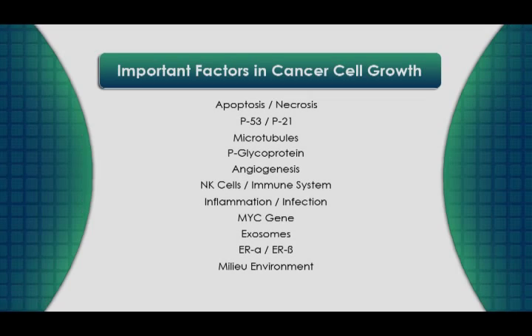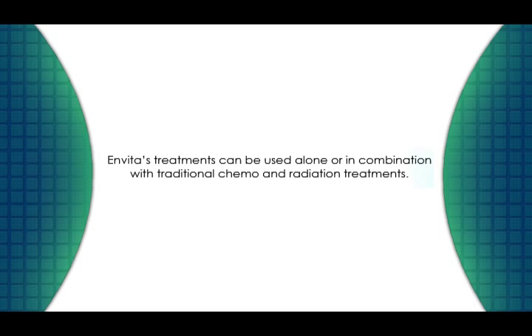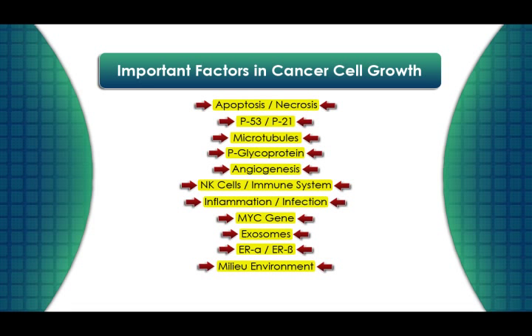A comprehensive cancer treatment program should target all eleven factors involved in cancer growth and spread. Invita's treatments can be used on their own or in combination with traditional chemotherapy and radiation. But unlike traditional chemotherapy and radiation, which target only four of the factors involved in cancer growth and spread, Invita's treatments target all eleven factors.